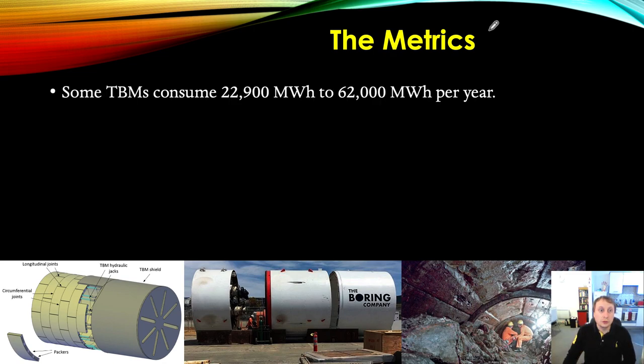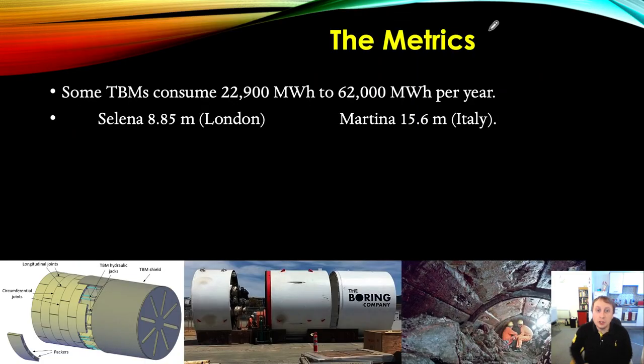Some TBMs consume between 22,900 megawatt hours and 62,000 megawatt hours per year — that's almost triple the lower figure. Why such a big difference? Looking at these two machines: Selena, based in London, consumes 22,900 MWh/year; and Martina, a very large machine possibly one of the biggest in the world — constructing a motorway or dual carriageway — consumes 62,000 MWh per year.